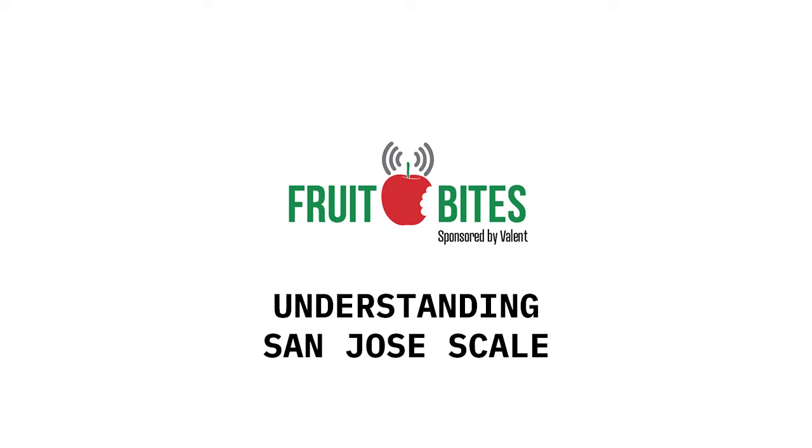Good stuff, thanks Allison. Join us again next time for more Fruit Bites brought to you by Valent. From the Ag Information Network, I'm Bob Larson and this has been your Fruit Grower Report.